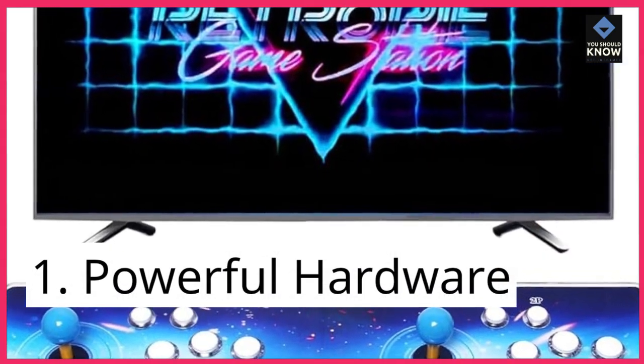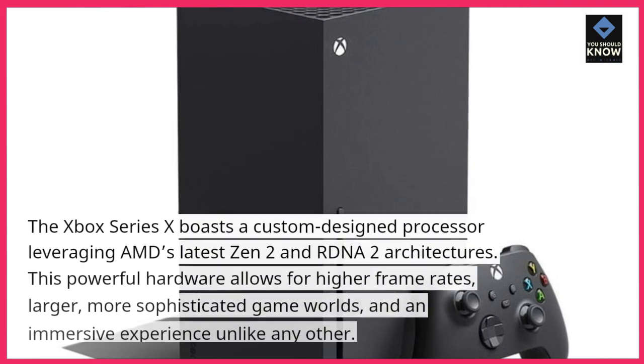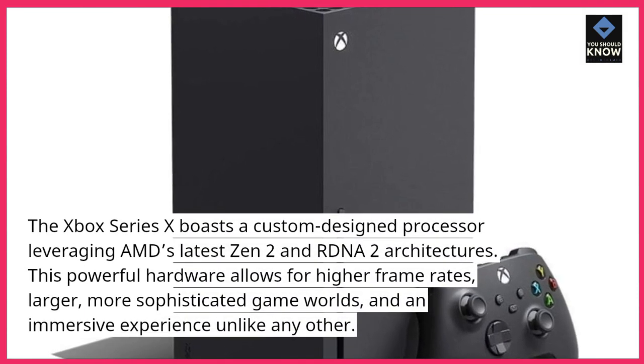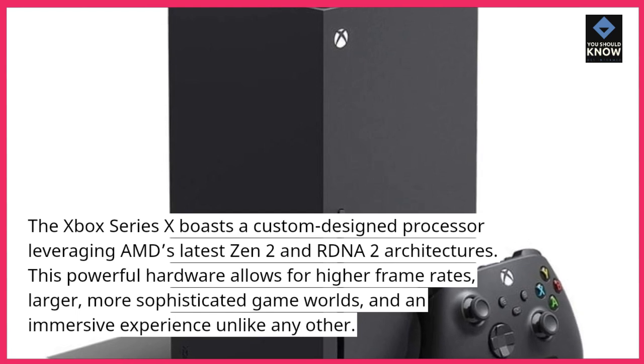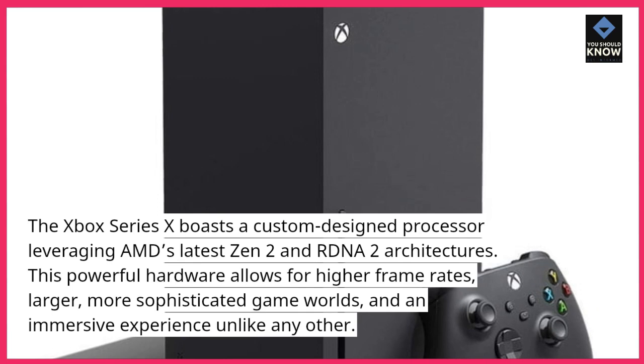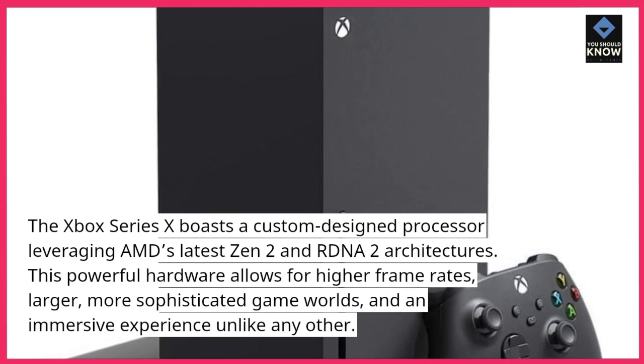1. Powerful Hardware. The Xbox Series 10 boasts a custom-designed processor leveraging AMD's latest Zen 2 and RDNA 2 architectures. This powerful hardware allows for higher frame rates, larger, more sophisticated game worlds, and an immersive experience unlike any other.